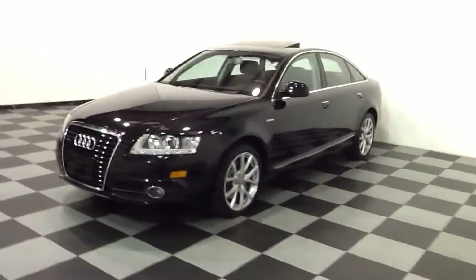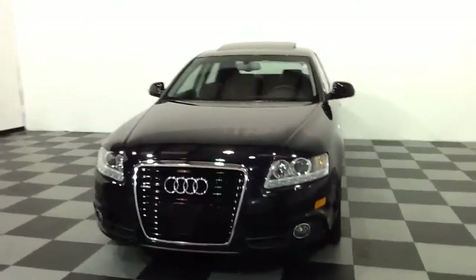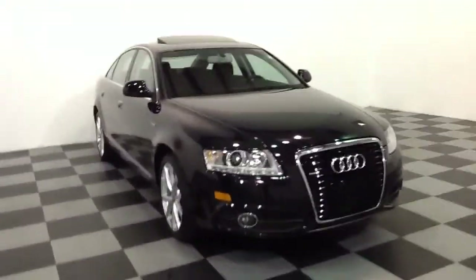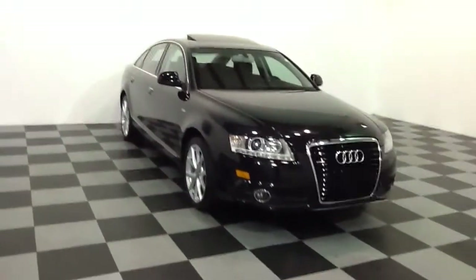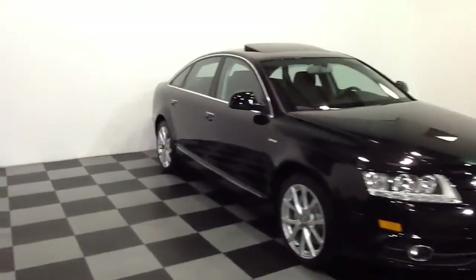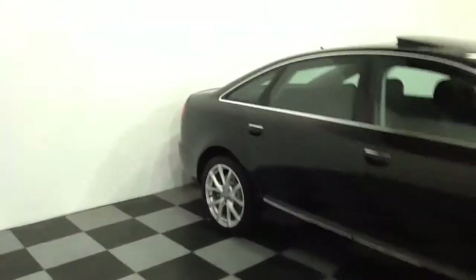It's a one owner vehicle. We'll take a little walk around here and show you a little more about it. Of course you can always see all the pictures and all the exact information on my website at www.215-249-9100.com, or you can give a call and talk to somebody that knows something about this car at the dealership at 215-249-9100.